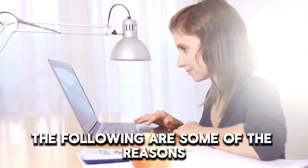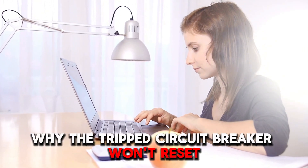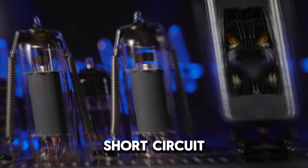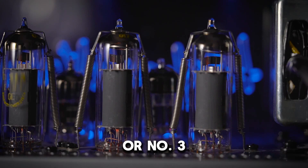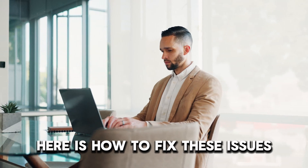The following are some of the reasons why the tripped circuit breaker won't reset. Number 1: Overload. Number 2: Short circuit. Or number 3: Faulty or old breaker. Here's how to fix these issues.